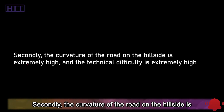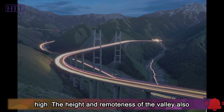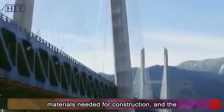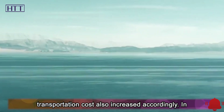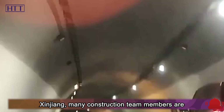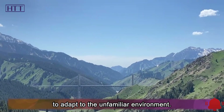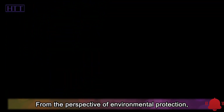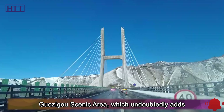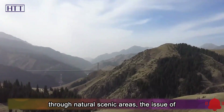Secondly, the curvature of the road on the hillside is extremely high, and the technical difficulty is extremely high. The height and remoteness of the valley also made it extremely difficult to transport the materials needed for construction, and the transportation cost also increased accordingly. In addition, due to the special climate conditions in Xinjiang, many construction team members are often harassed by diseases due to their inability to adapt to the unfamiliar environment. From the perspective of environmental protection, the Guazigu Bridge passes through the famous local Guazigu Scenic Area, which undoubtedly adds another difficulty for engineers.